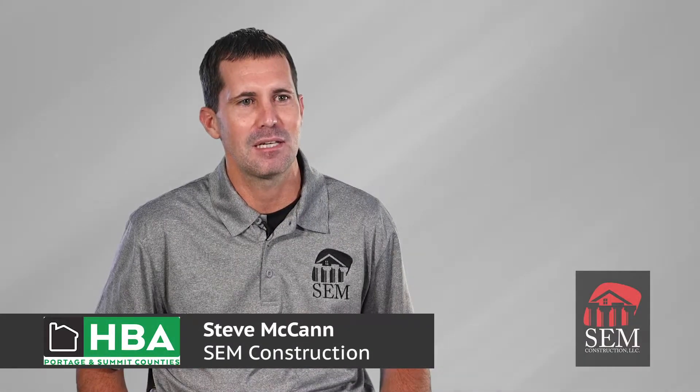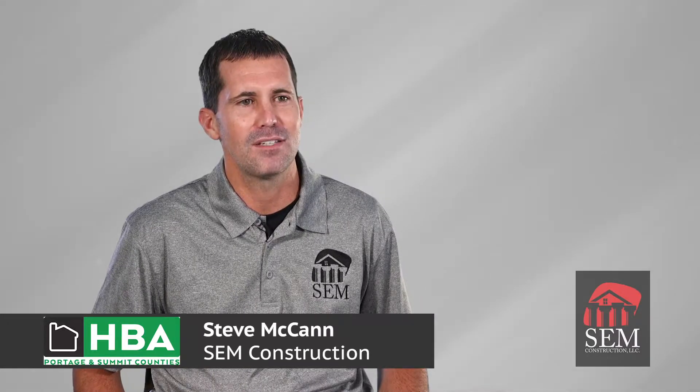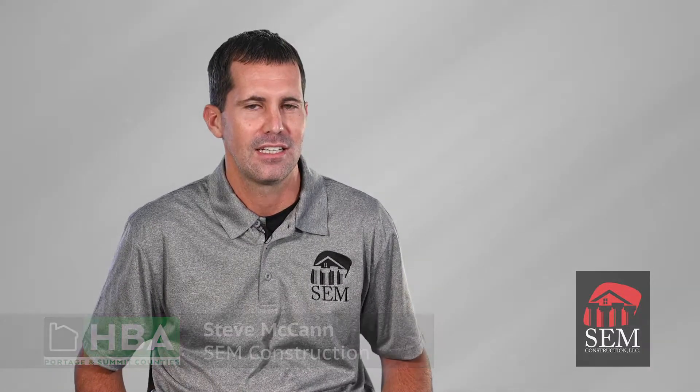My name is Steve McCann with SEM Construction. We've been in business for a little over 12 years. We service Stark County and Summit County.